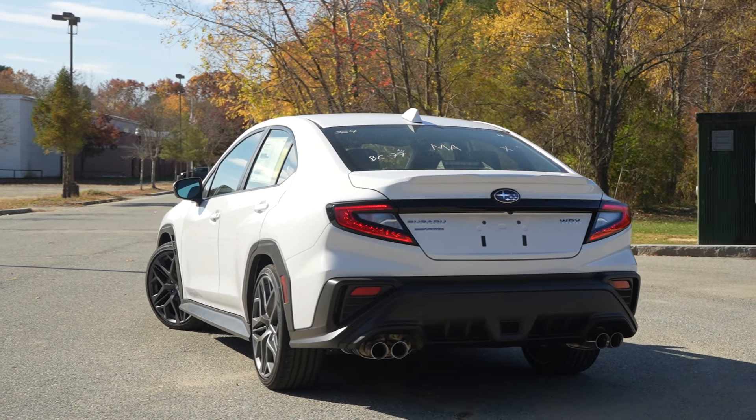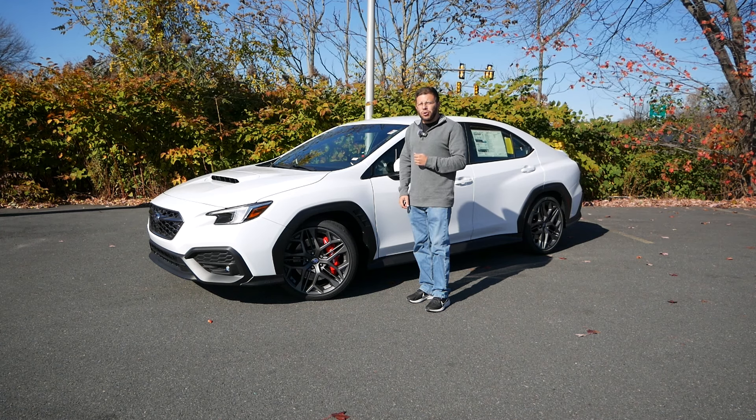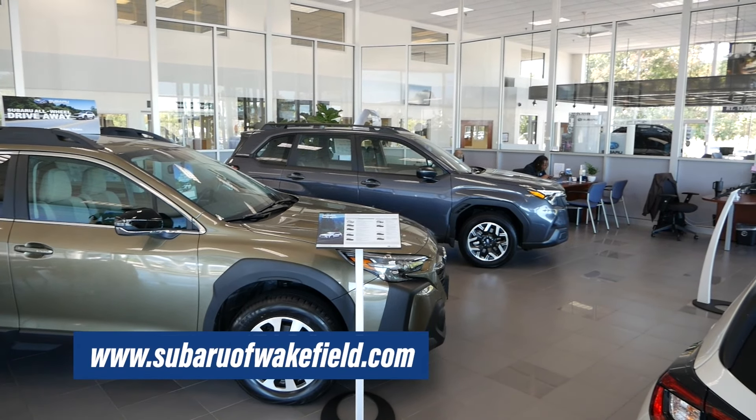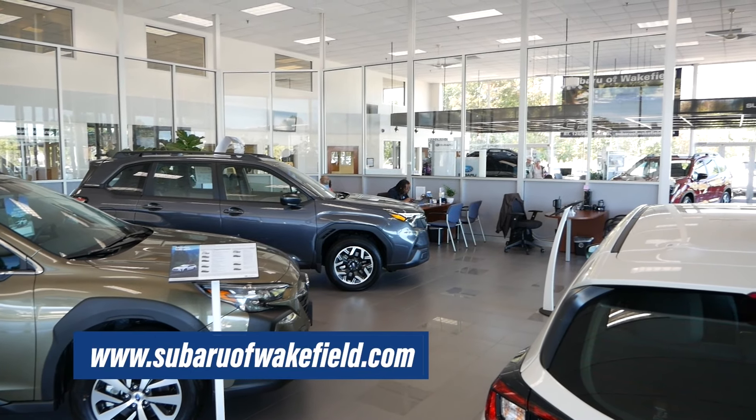We're going to see why maybe the TR is the way to go, or possibly you should wait for the TS. Now, before we get into this video, I want to give a huge shout out and thank you to Subaru of Wakefield in Wakefield, Massachusetts for letting me come down here to check out the TR.